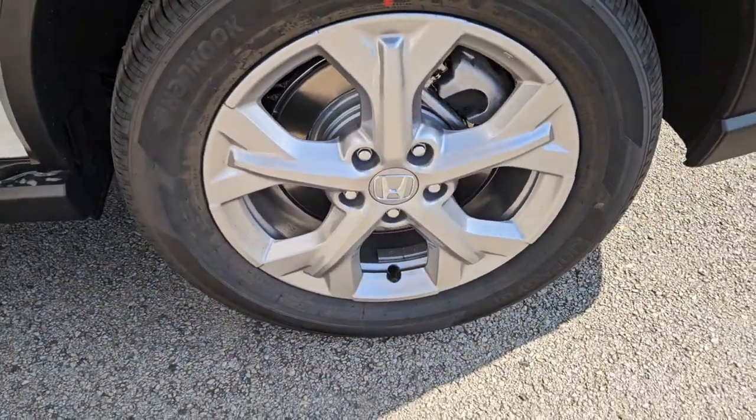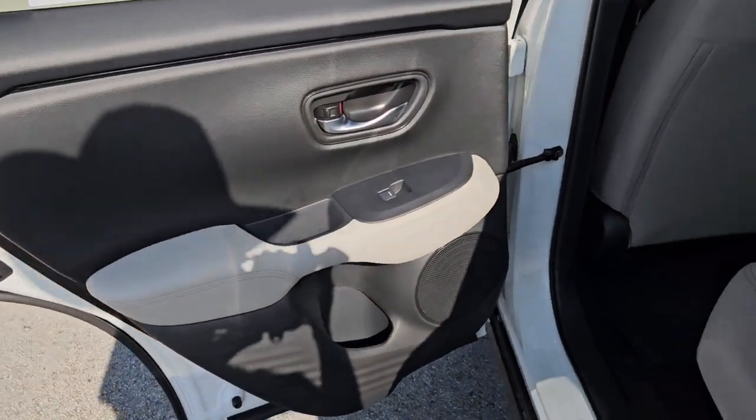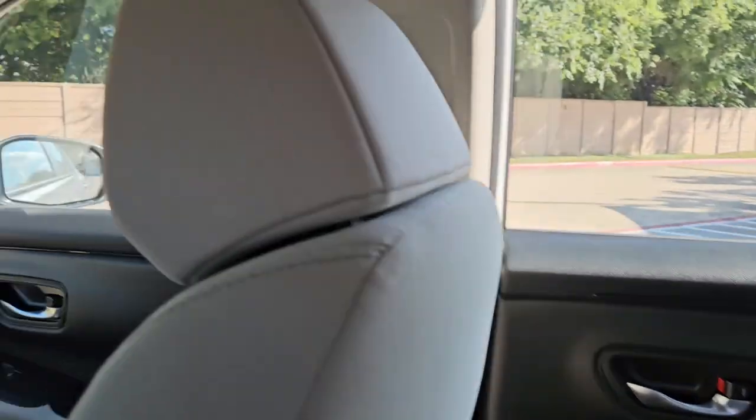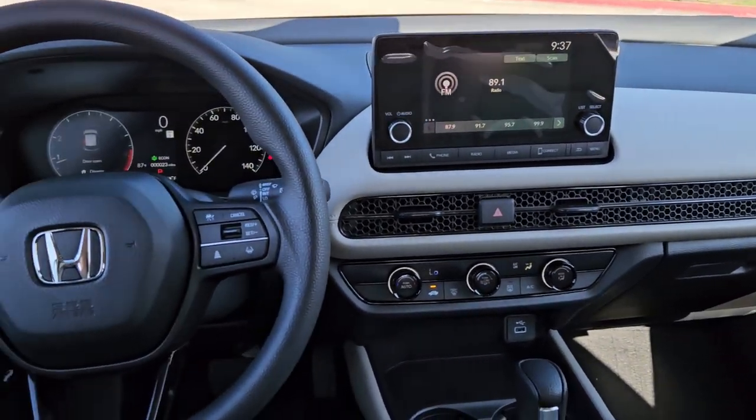Intelligent Auto On-Off High Beams, Pre-Collision System, Lane Departure Warning, Keyless Entry, Backup Camera, Adaptive Cruise Control, Lane Keeping Assist, Keyless Start, Bluetooth Connection, Aluminum Wheels.